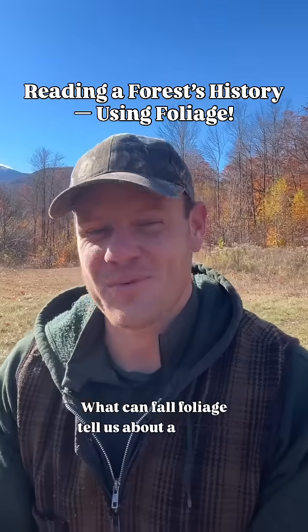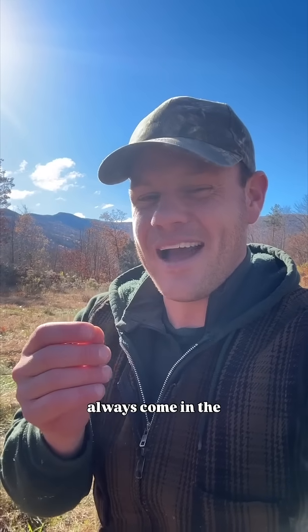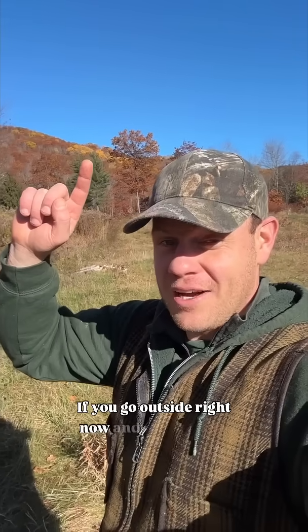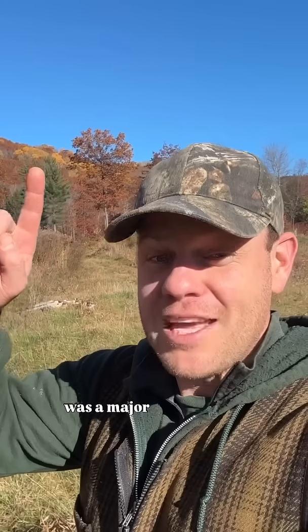What can fall foliage tell us about a forest's history? In the forest, aspen trees are scar tissue. I mean that they always come in the aftermath of a relatively large disturbance. If you go outside right now and you look for these pools of yellow foliage, that yellow foliage is aspen. And where the aspen is, is a place where there was a major disturbance.